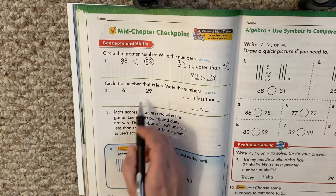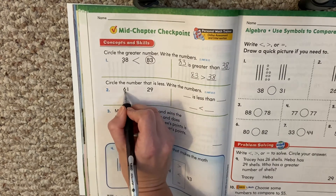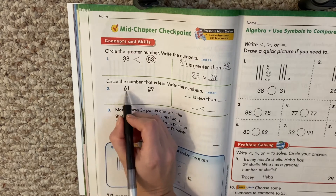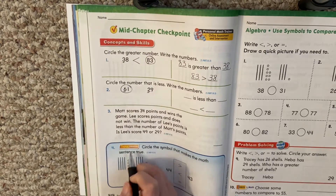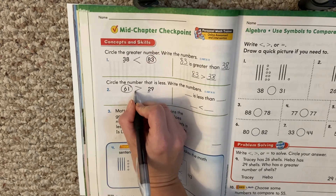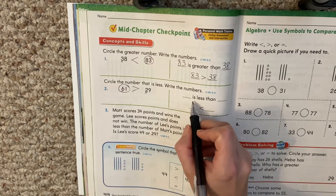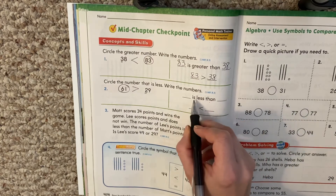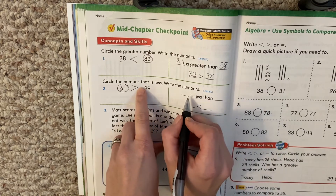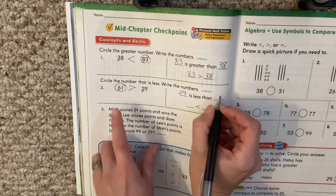So, circle the number that is less. Write the numbers. We have 61 and 29. Let's look at the tens, please. Six and two. Which one's the bigger number — six or two? The six. That's the bigger number. So when we put our alligator in, the alligator is going to eat the 61 because it's the bigger number. Now, blank is less than blank. What's the number that is less? 29, right? 29 is less than — what's the big number? 61.